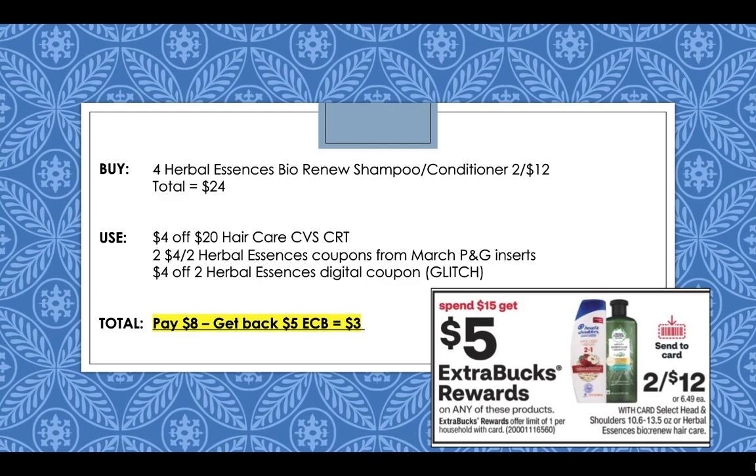I believe this because it's happened in the past. After the CRT, the two paper coupons from the March P&G inserts, and the $4 off 2 digital coupon glitching and coming off as well, you're going to pay $8, but you'll get back a $5 extra buck reward, making it only $3 for all four shampoo and conditioners. Plus you'll earn back beauty bucks for buying shampoo and conditioner.